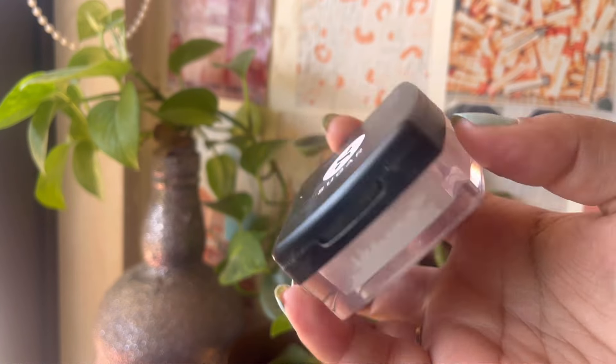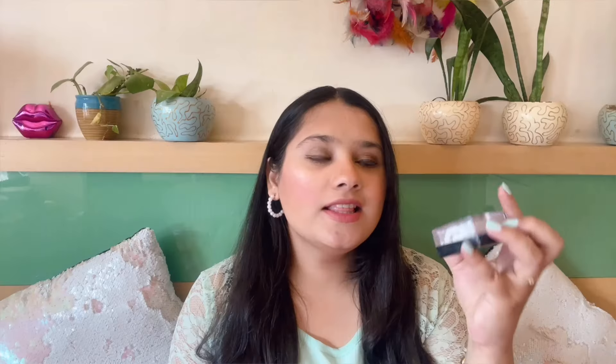Then my favorite Sugar All Set to Go Translucent Powder is over — loved it. This is something everybody should have. If you can get your hands on this, please do, because it's a beautiful translucent setting powder.